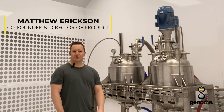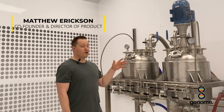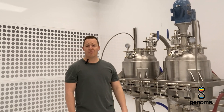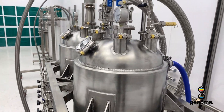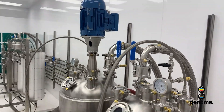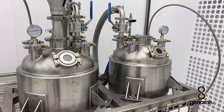Hey guys, Matt from Evolved Extraction Solutions, really excited to showcase our newest product which is the Genome Controlled Crystallizer Reactor. For those of you that don't know, Genome is a collaboration brand between Evolved Extraction and Yellowstone Extraction, bringing you some of the hottest products in cannabis extraction today.